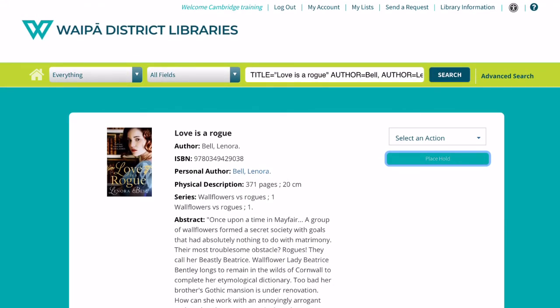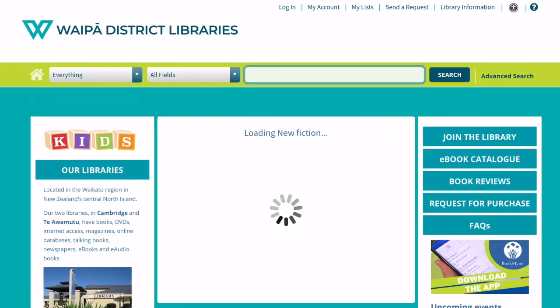Click on place hold. Click OK. And then log out.